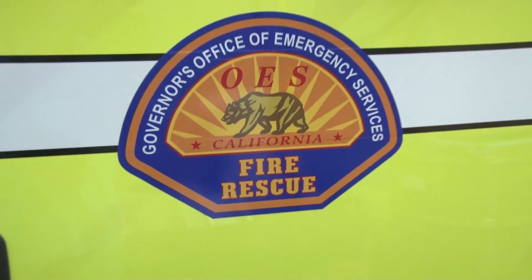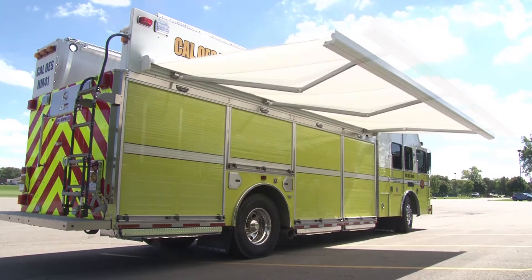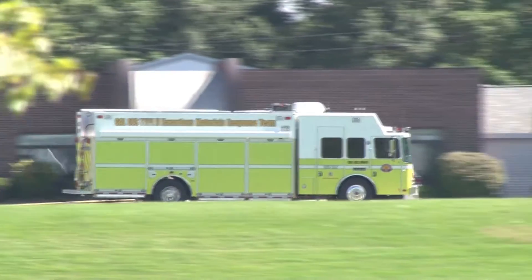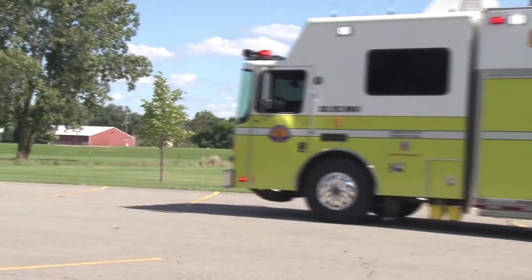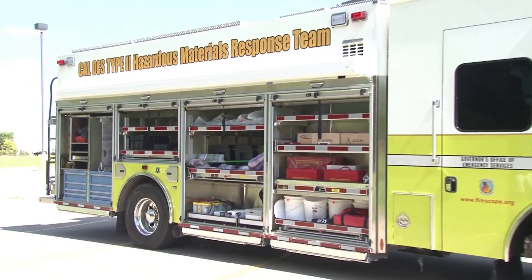The HME Cal OES hazardous material response vehicle offers quality and durability from bumper to bumper, with a corrosion resistant stainless steel body, modular aircraft quality construction, and the proven dependability and performance of an HME custom chassis.